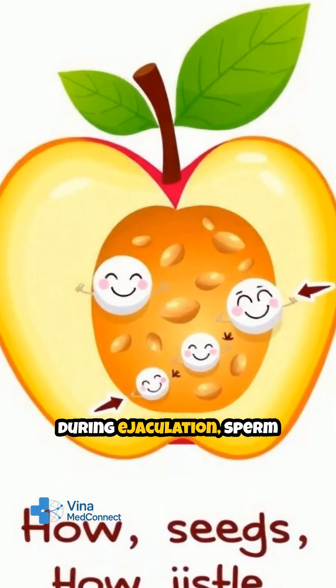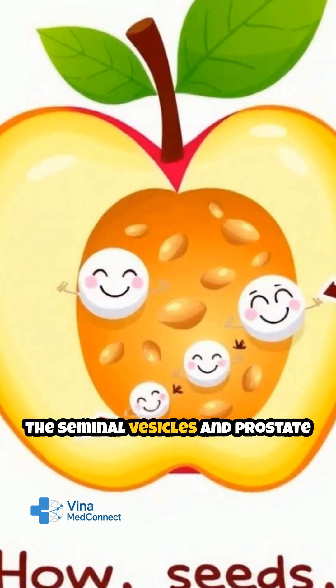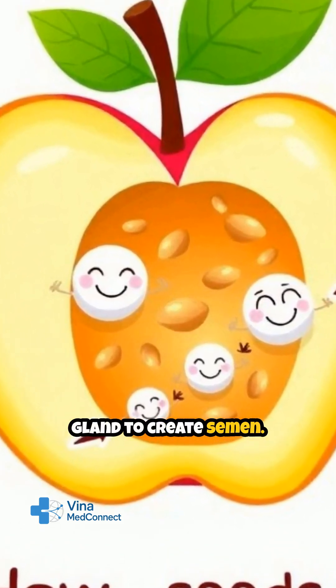During ejaculation, sperm travel through the vas deferens, mixing with fluids from the seminal vesicles and prostate gland to create semen.